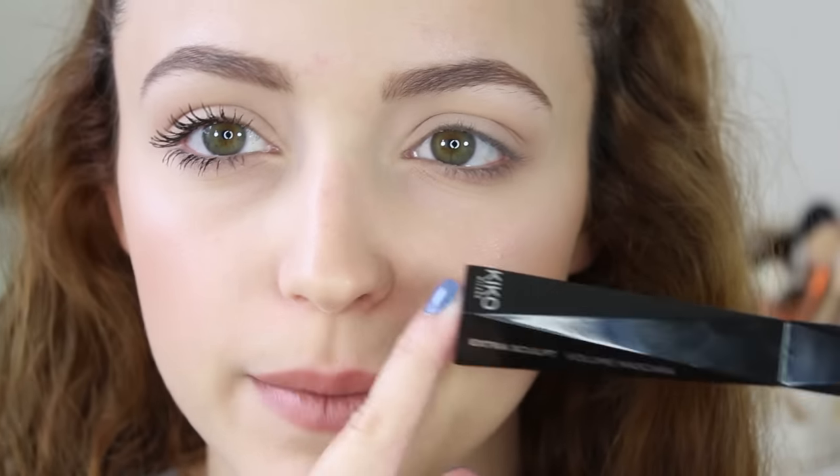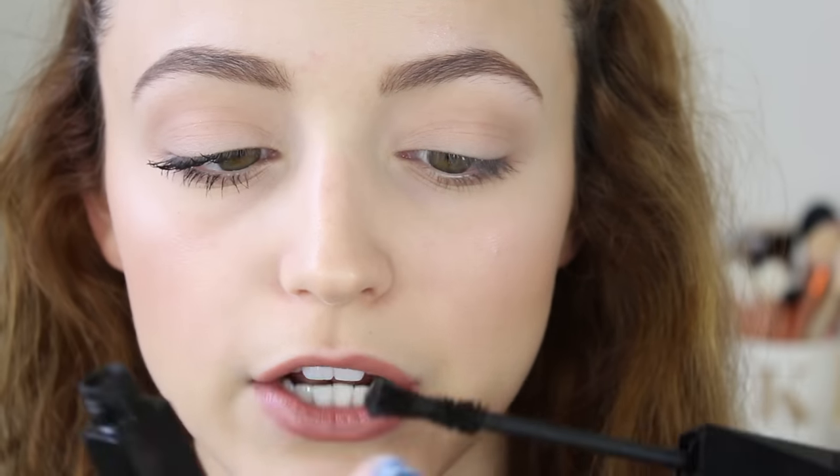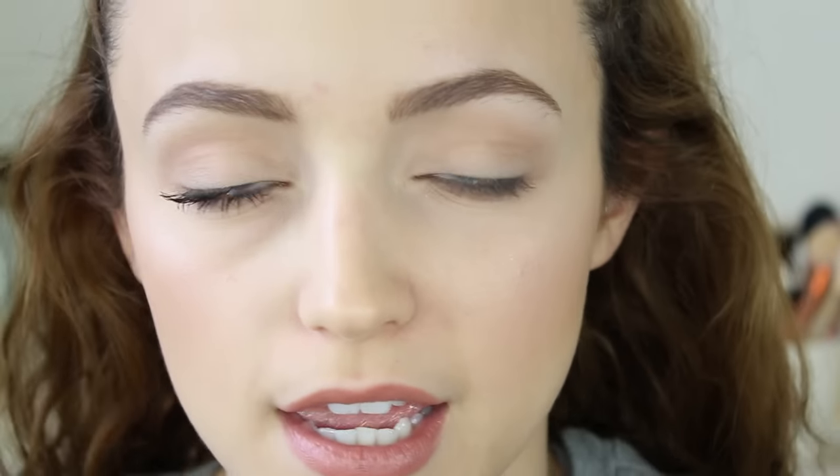I've just applied two coats of the Kiko mascara to this eye. It is kind of a clumpy mascara — a very volumizing formula, so keep that in mind. The brush looks really similar to the Better Than Sex mascara, and it is a drier formula which is why it's a little bit clumpy. It's a natural fiber wand, not rubber. Please ignore my eyebrows — I'm trying to let them grow out as much as possible.